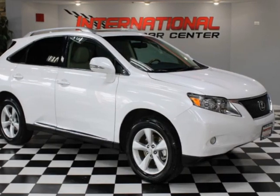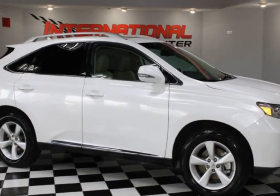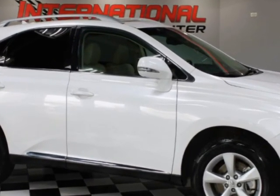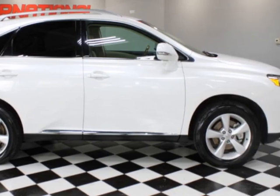Take a look at this 2011 Lexus RX 350 all-wheel drive. This vehicle has just under 140,000 miles. For your protection, a warranty is available for this vehicle.